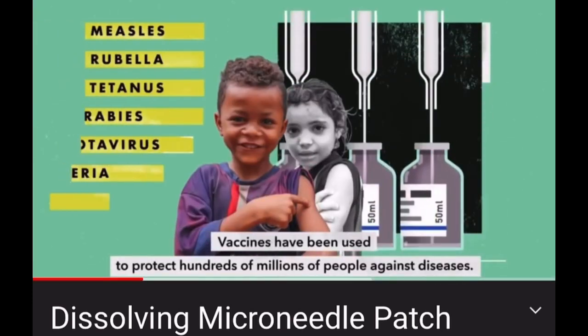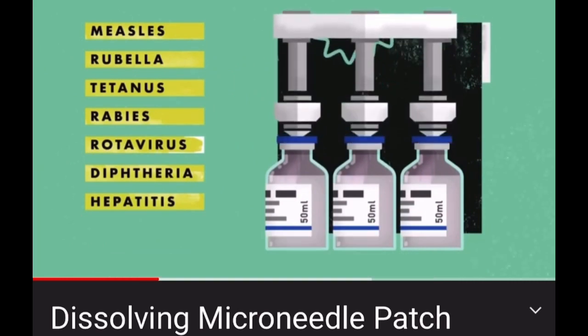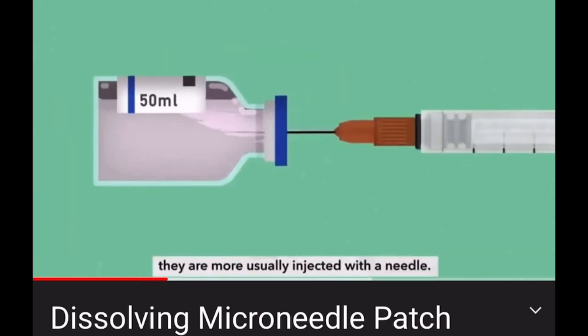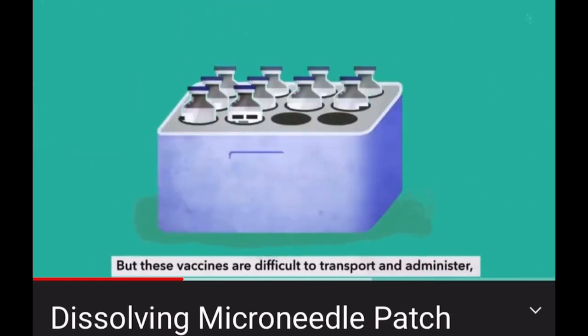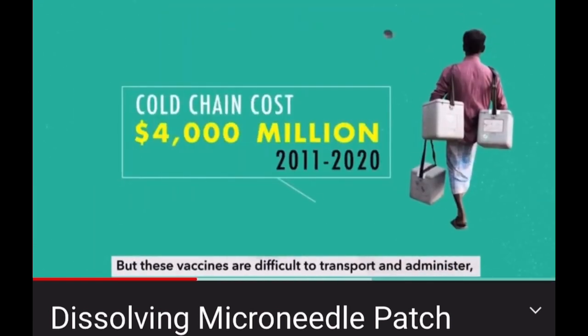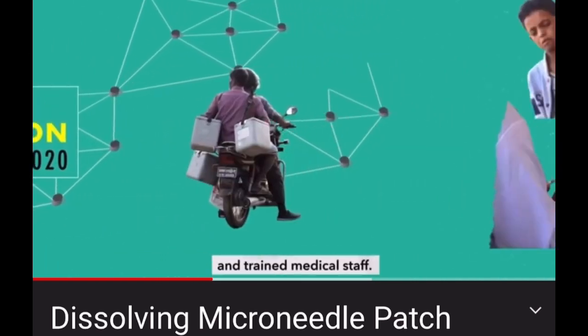Vaccines have been used to protect hundreds of millions of people against diseases, sometimes taken orally, they are more usually injected with a needle. But these vaccines are difficult to transport and administer, requiring specialised storage facilities and trained medical staff.